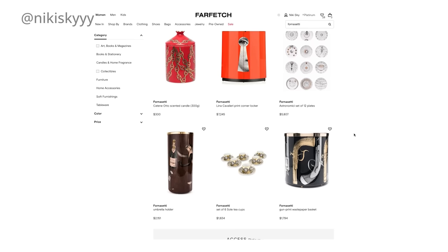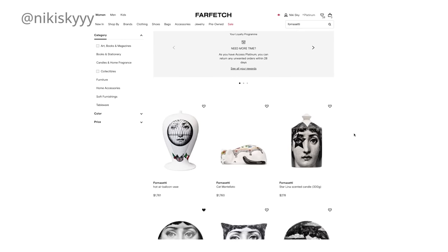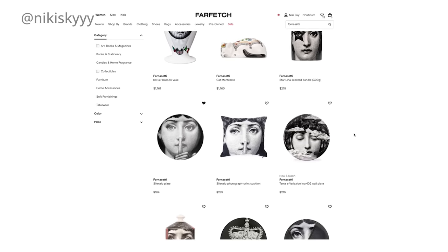Before I hop into today's video, I quickly want to thank Karma for sponsoring this portion. I've talked about Karma so many times on my channel before because it's an app that I continuously use. It helped me save so much money when I'm shopping online — and now that I'm shopping for furniture, decor, coffee table books, and candles, it's been such a lifesaver. So I'm going to quickly show you how I use my Karma app to shop smarter and save money whenever I shop online.